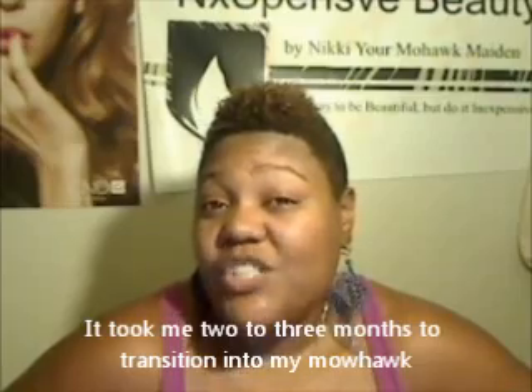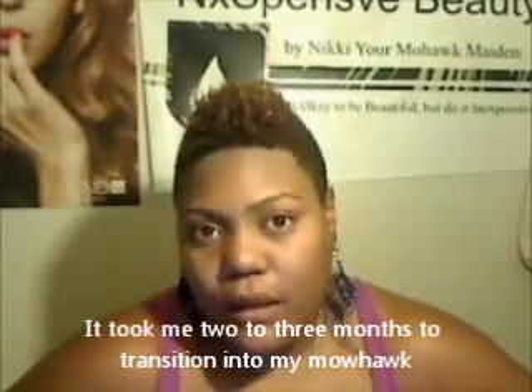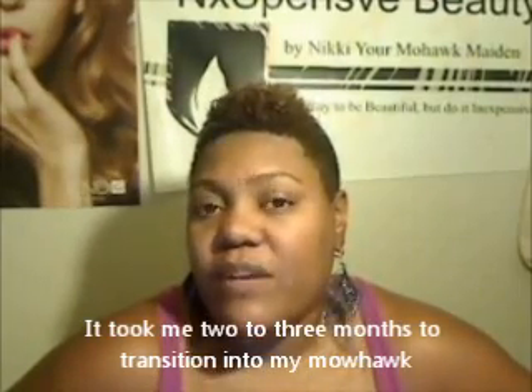I'm going to tell you some basic things about this haircut. It took me about three or four months to transition into it. There are two things I'm very particular about: one is my hair, and the other is my eyebrows. I was looking for a very specific look. I knew I wanted a mohawk, but I needed to transition into it because I wanted to cut all of my permed hair out — my hair was relaxed and processed.